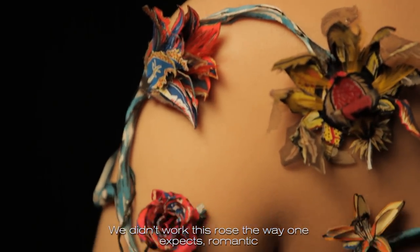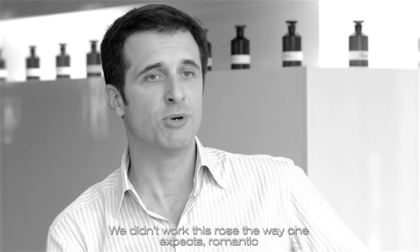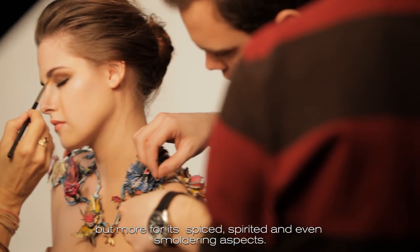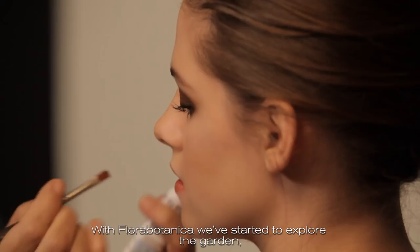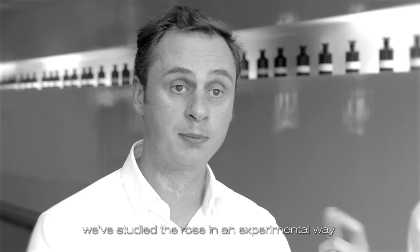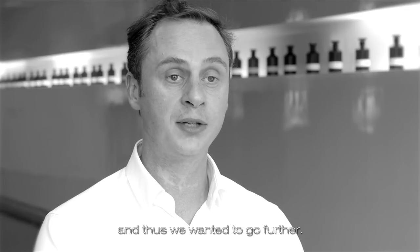We didn't work this rose in a romantic way, but rather for its epic, nervous, and even burning quality. With Flora Botanica, we started the exploration of this garden. We studied the rose in an experimental way and it gave us a desire to go further.